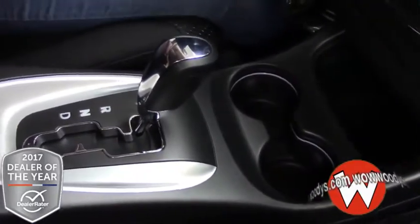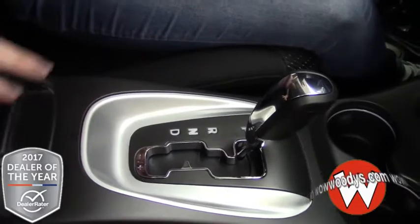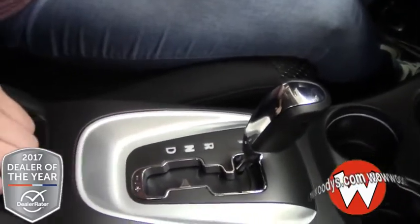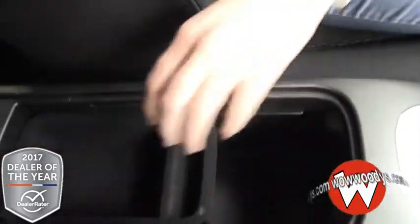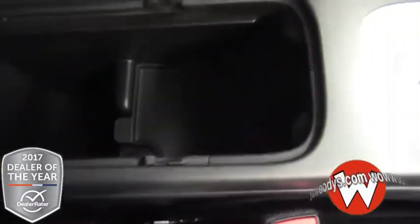Here are your cup holders and your shifter — this is automatic — and you can see it has chrome accenting throughout the center. In your center console you do have a little tray that can come out, there is a ton of space in there, and there is also a 12 volt on the floor.